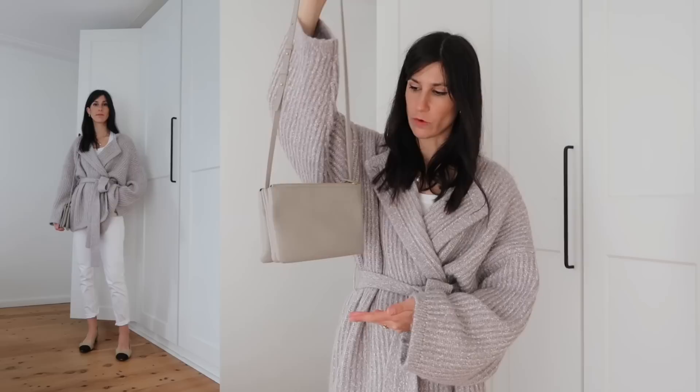My bag of choice is my Celine Trio in dove grey goat leather. That's my full outfit of the day — I'll see you tomorrow for my next look of the week.